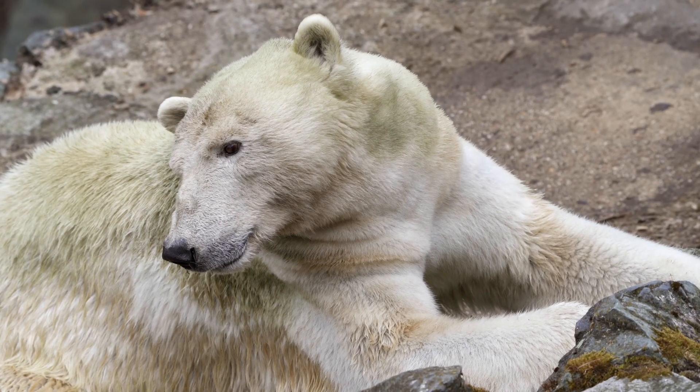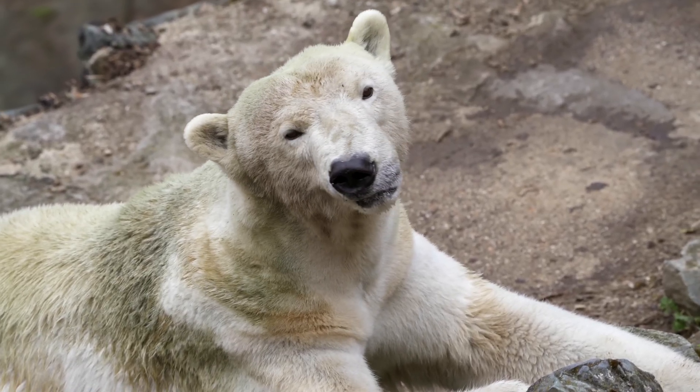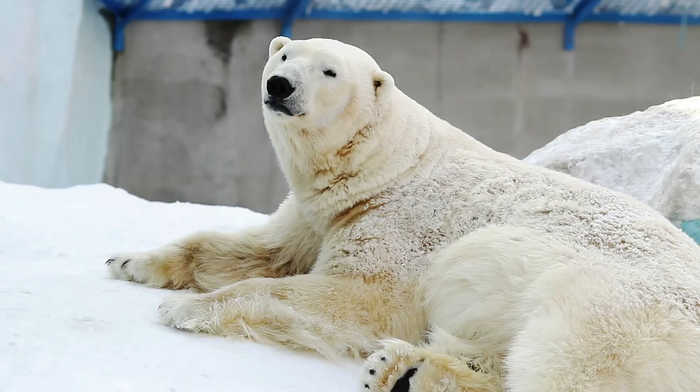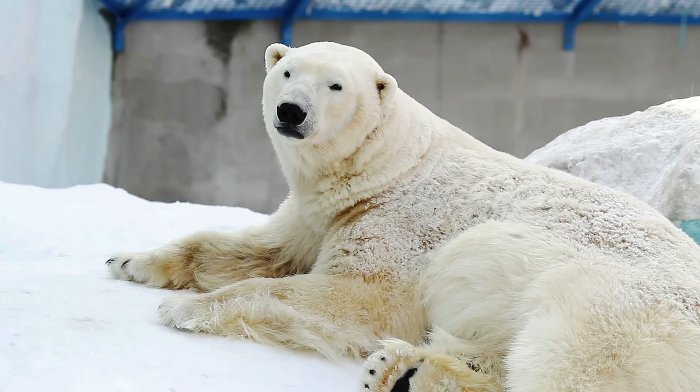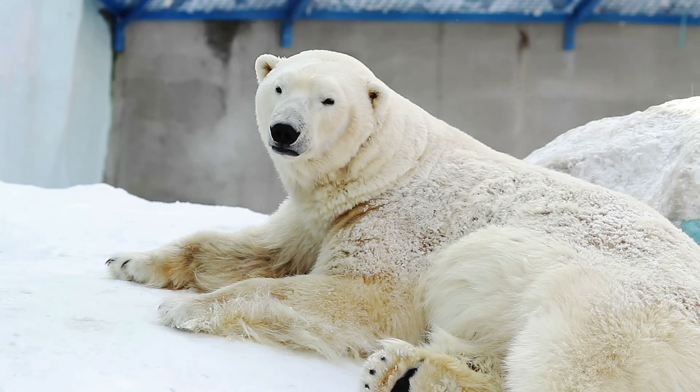Polar bears have incredible adaptations that allow them to thrive in their specific environment. I hope you learned something about polar bears today. Thanks for taking this learning journey with me. Until next time.